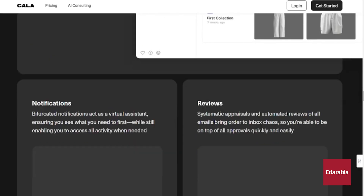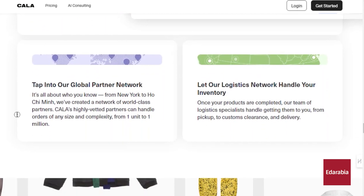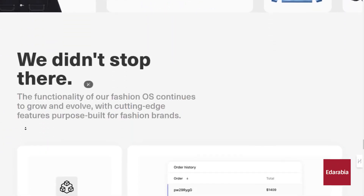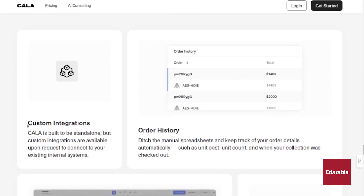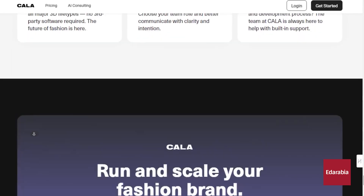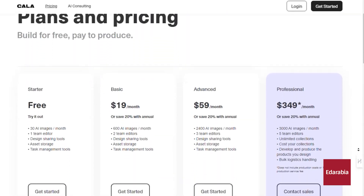Benefit from features like task management, dynamic pricing, and an automated supply chain for optimized cost control and logistics. Whether you're a large retailer or an independent designer, Kala scales to fit your needs and connects you with a global network of designers and manufacturers. Discover how Kala can revolutionize your fashion business.